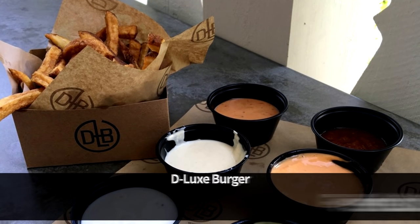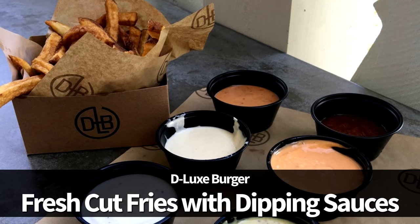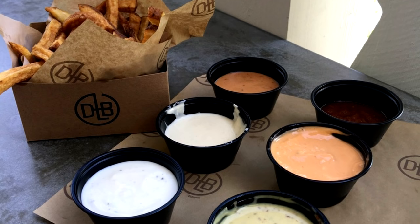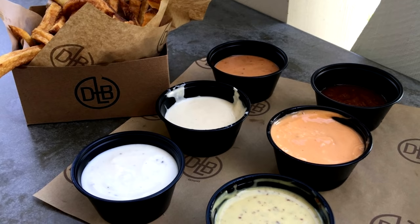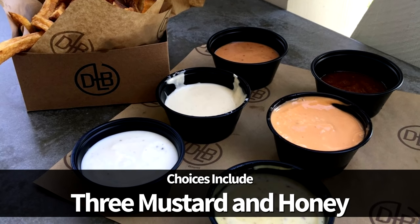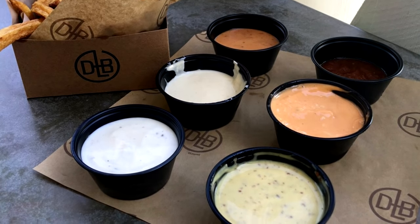Next up, you have to have the fresh-cut fries with dipping sauces at D-Luxe Burger in Disney Springs. Sure, fries can sound pretty run-of-the-mill, until you taste the golden freshly cut fries dipped in your choice of house-made dipping sauces. Choices include garlic ranch, horseradish, chipotle mayo, three mustard and honey, buffalo blue cheese, and curry ketchup. Or you could just try them all.